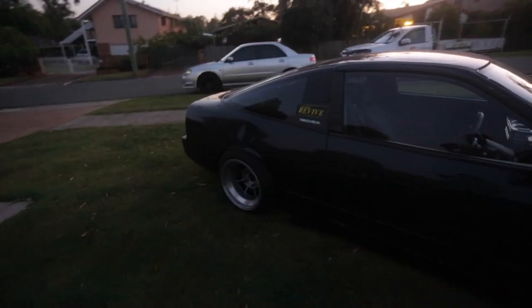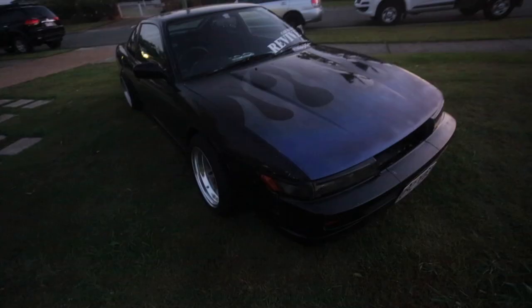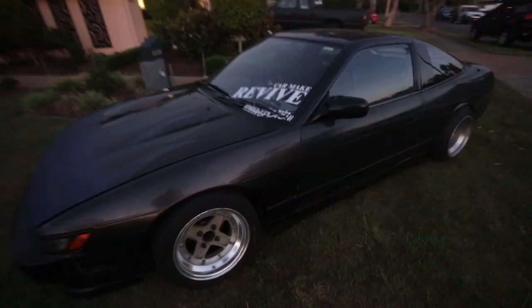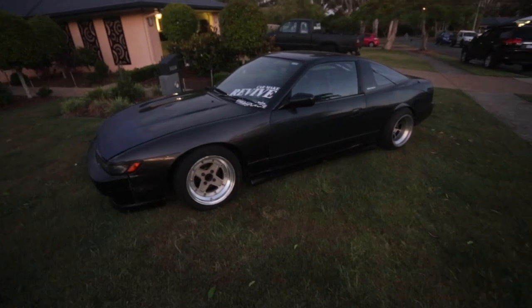Here's Matt's 180 — it's so nice. Just sits on 15s, got Mark IIs up the front. I thought you were selling your Hayashi Streets? You said you didn't like how they looked on the car, mate. They look so good, what do you mean? The car is stupid low — practically just on the ground.